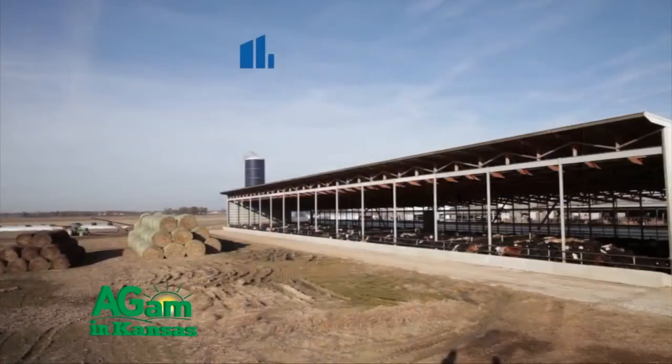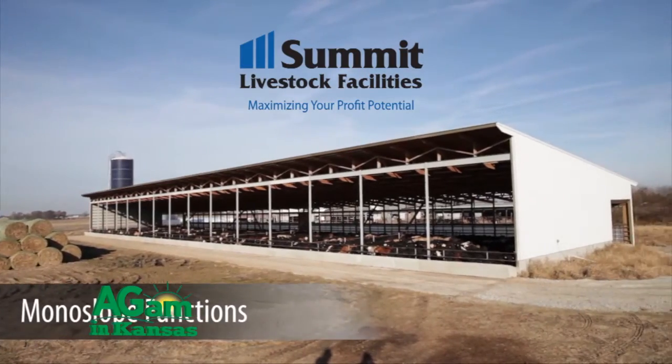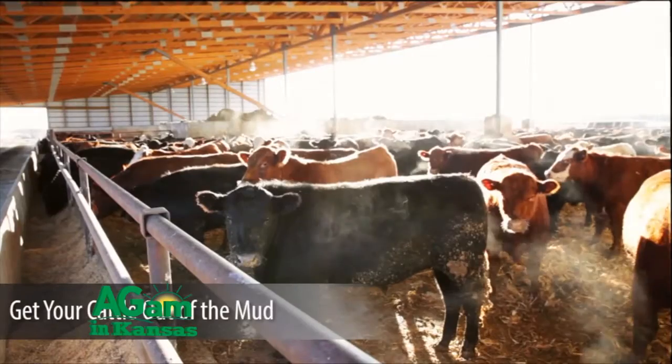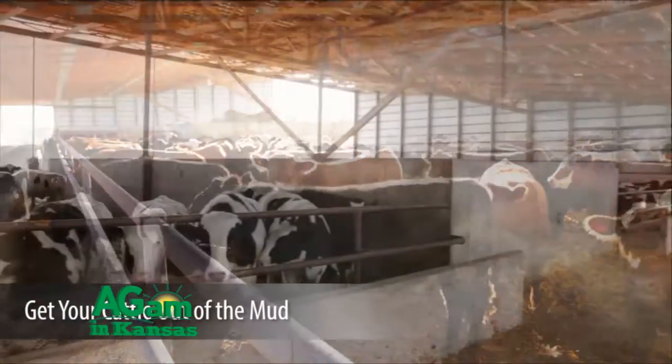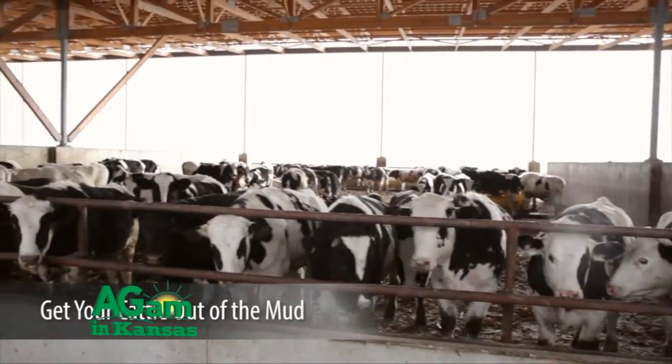Feeding cattle indoors is becoming a very popular and prudent business decision. It's a way that producers can really be proactive in assuring the sustainability of animal agriculture in America. For the producers we work with, it is environmentally sustainable, good for the environment, financially sustainable, profitable, and socially sustainable because we all care where our food comes from.